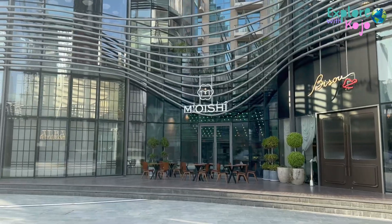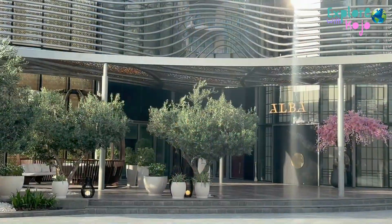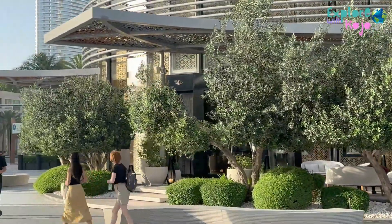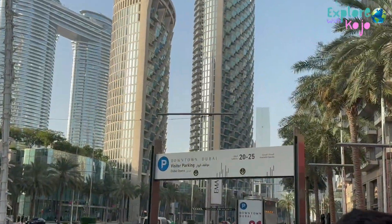Right next to the Dubai Opera you can find different types of restaurants, to enjoy a dinner or a lunch after or before the show. And if you go by car you can find a parking.